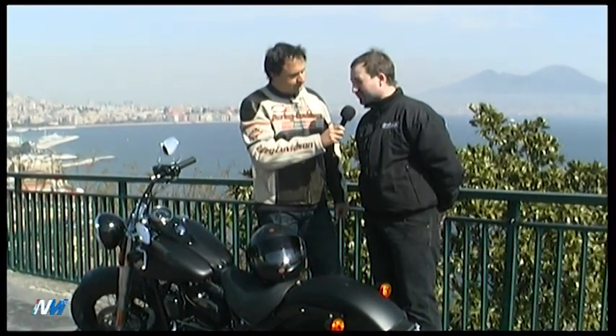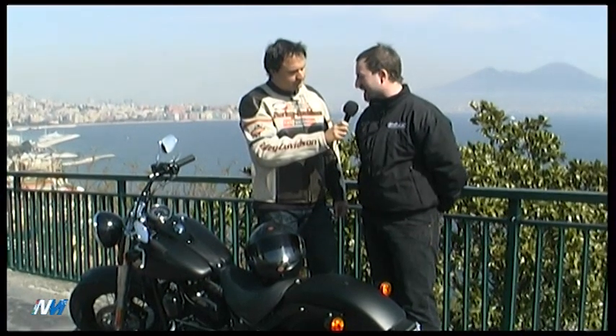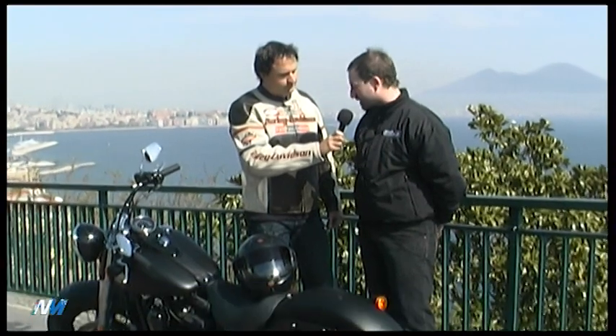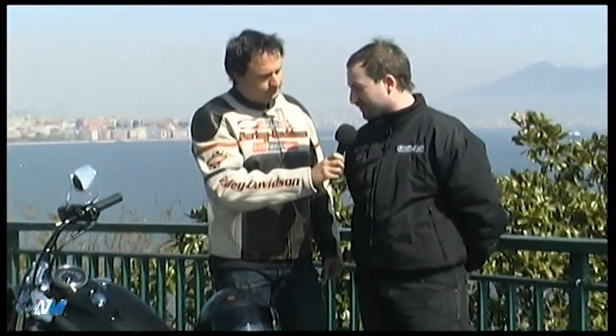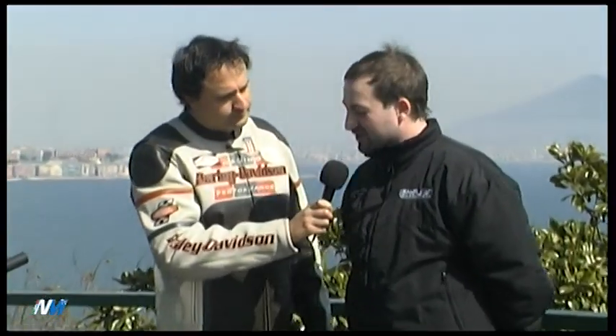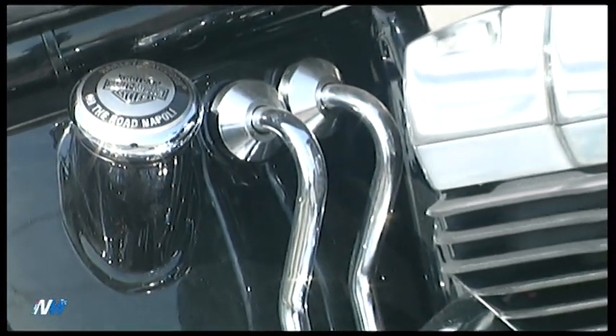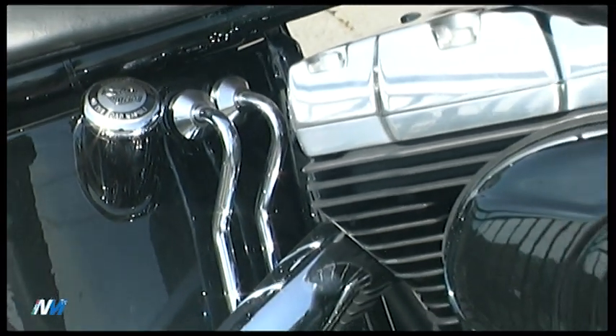Sì, hai ragione. È uno stile fifties con il buon vecchio telaio rigido, finto rigido, diciamo Softail. Questo è il nuovo prodotto, si chiama Softail Slim, con un motore da 1700 in strada, quindi 103 cubic inch. Abbiamo uno stile totalmente nuovo che vuole fare un occhiolino allo stile del passato.